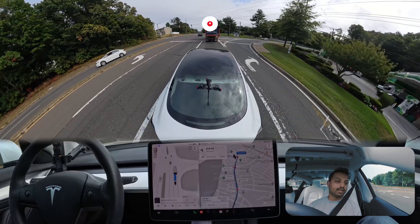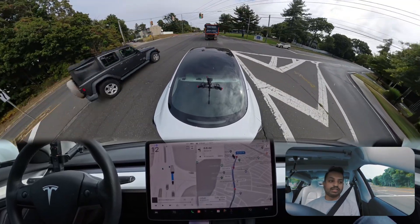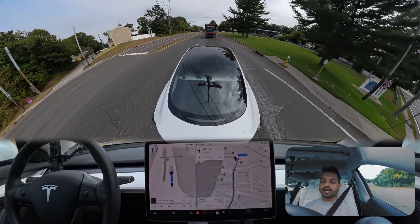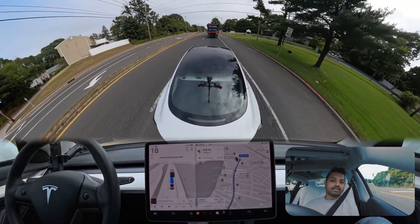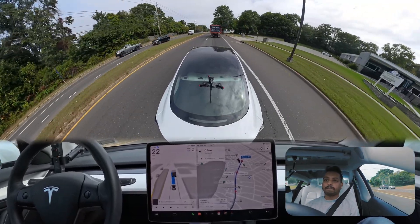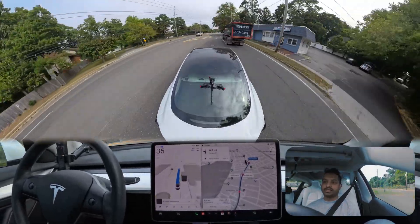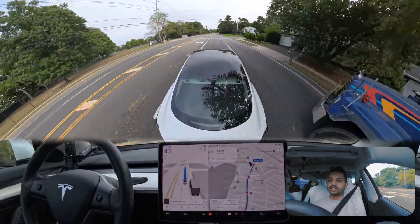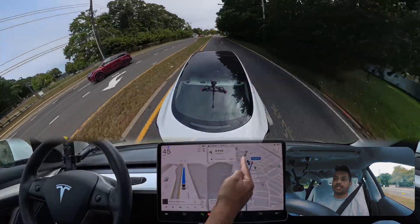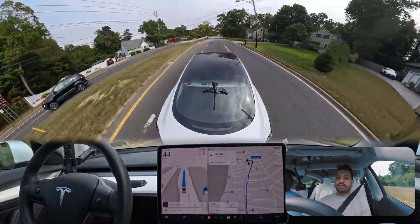Right now we should change the lane because the truck seems very slow, but the car is deciding — it is still following the truck. Now it is doing the lane change to the left side because we need to follow the route, and we need to change another lane at the very last moment to get into that merge lane.